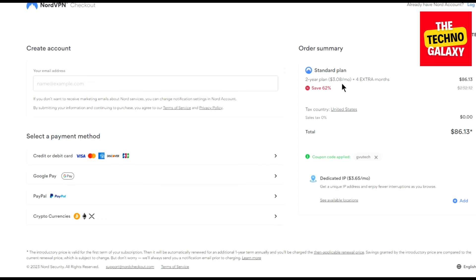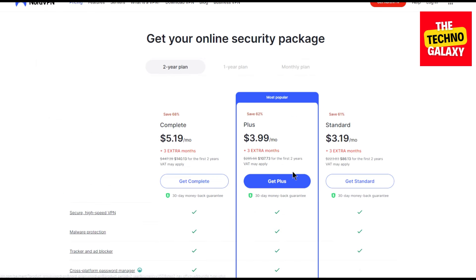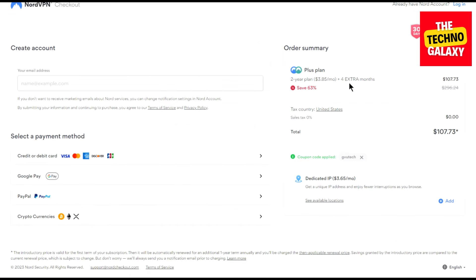Now let's see what happens if you want to buy any other plan than the Standard plan. Just click back and come to the plans page again. If you want to get the Plus plan, click on the Get Plus button and wait for the plan page to load. As you can see, this plan will now cost you $3.85 per month with the same four extra months with the same coupon already applied. If the coupon is not applied, you can always enter the coupon manually here.